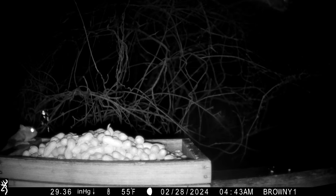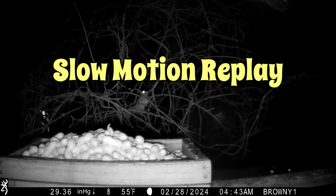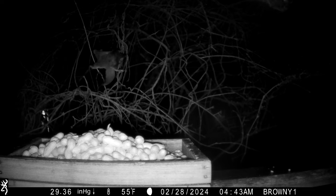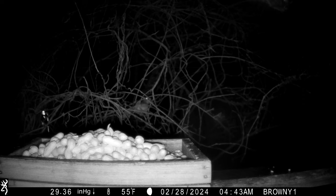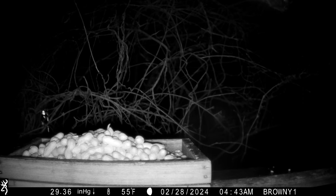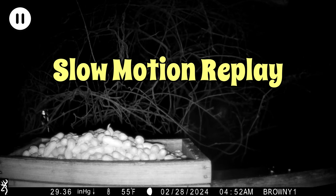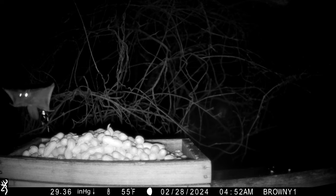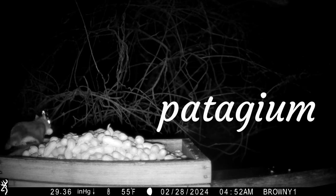Here's some footage of a squirrel gliding taken from behind. Wheeeee! The camera often triggers right before a jump. The membrane that the squirrel uses to glide is called a patagium, a structure they share with bats.